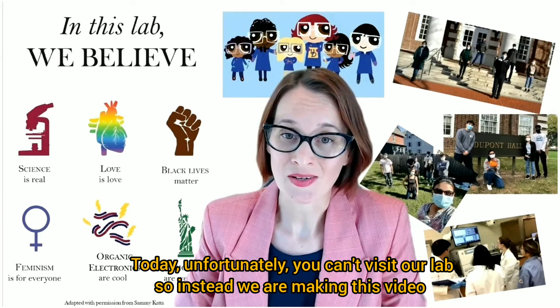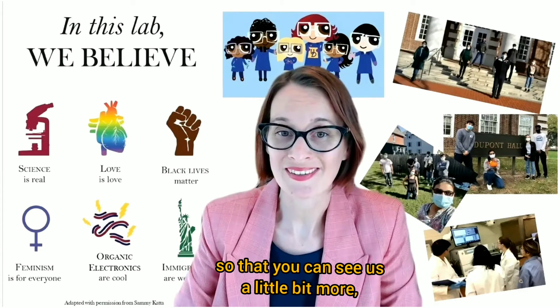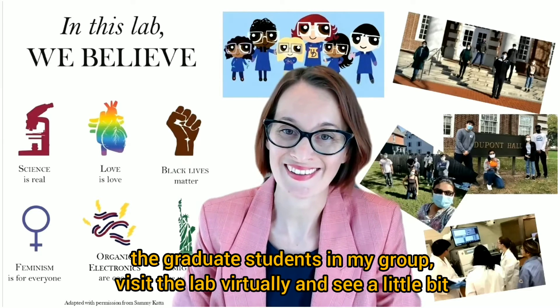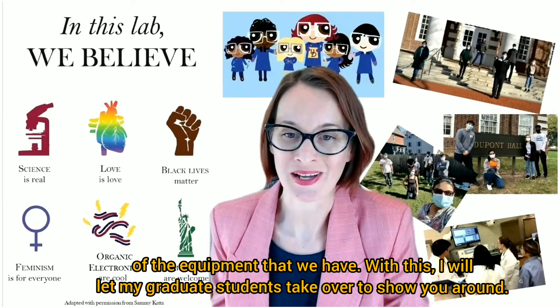Today, unfortunately, you can't visit our labs. And so instead, we are making this video so that you can see us a little bit more, the graduate students in my group visit the lab virtually and see a little bit of the equipment that we use. So with this, I will let my graduate students take over to show you around.